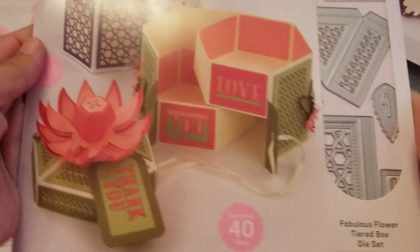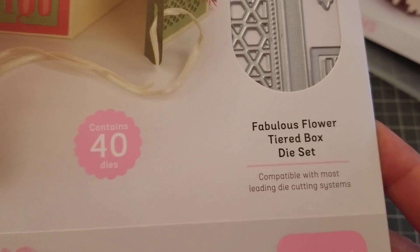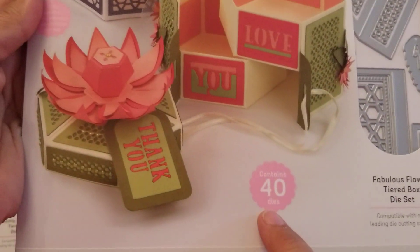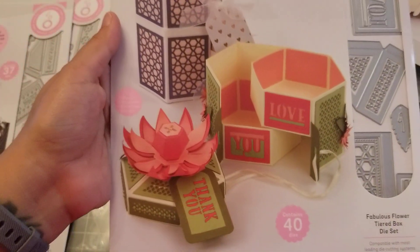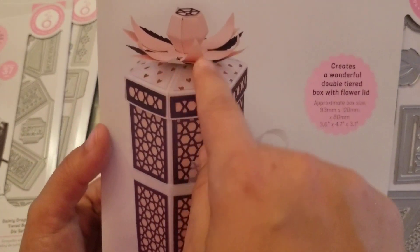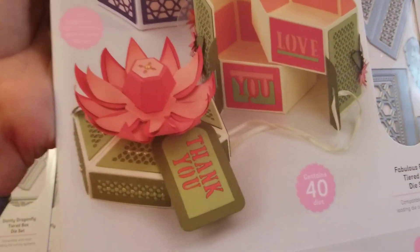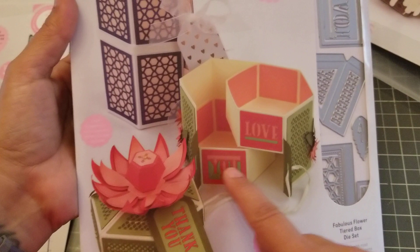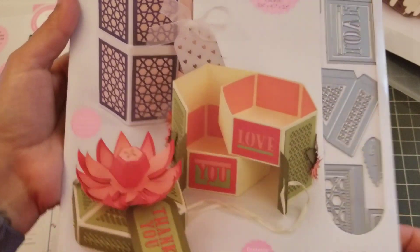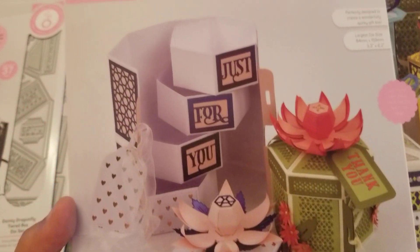Sorry for the glare! Okay, so this next one is called the Fabulous Flower Tear Box, and this one has 40 dies — like, are you serious? Look at this! It has a top piece with this flower, so pretty. It opens up like that, so you could put candy or whatever inside. Look at these dies — so many, 40 dies, but look how pretty.